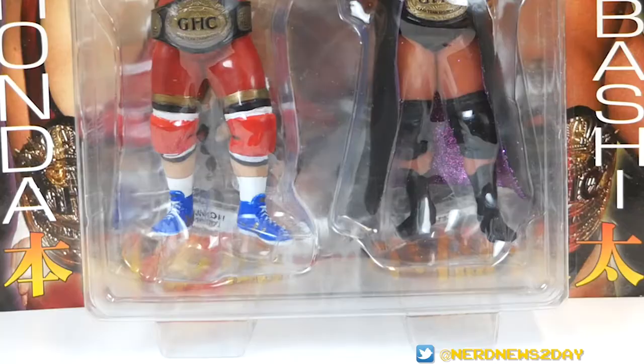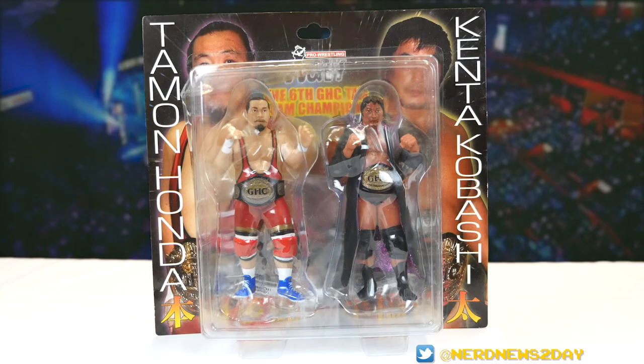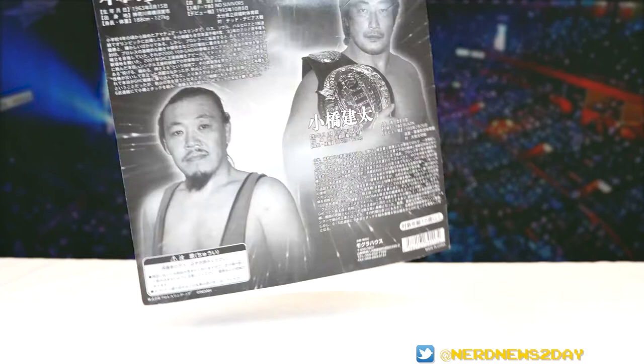On the bottom there is a Magura House logo right between them, so that's officially who made this. This is a Magura House figure, but what's the difference between the Karo Pro figures and the Magura House? Well, I have no idea — there's a lot of history behind that I'm still trying to unpack. If any of you have any ideas, let me know in the comments below.